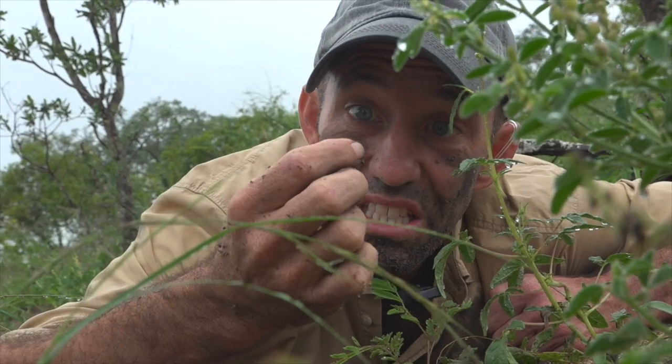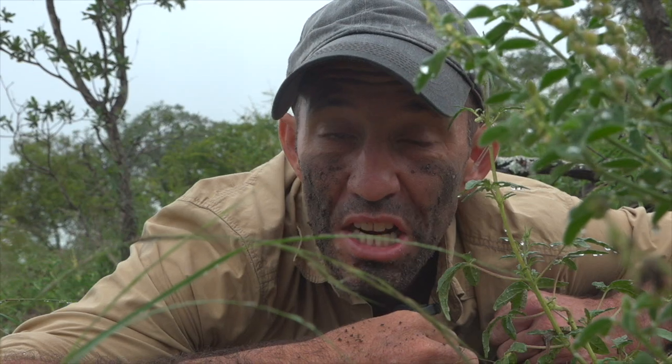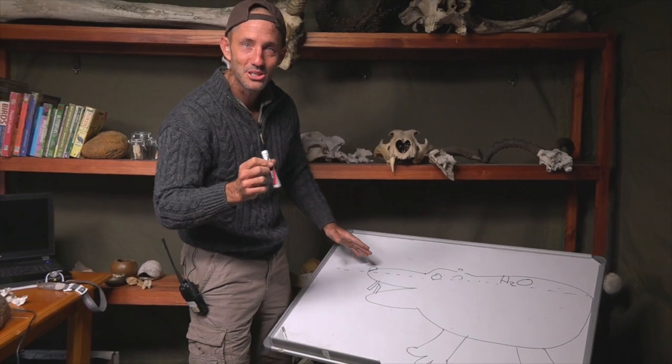We're sitting here with Polyrhachis the ant. Polyrhachis, believe it or not, tastes like lemon drops. That's pretty much like a lemon drop. Seriously, I'm genuinely trying to show you something here.